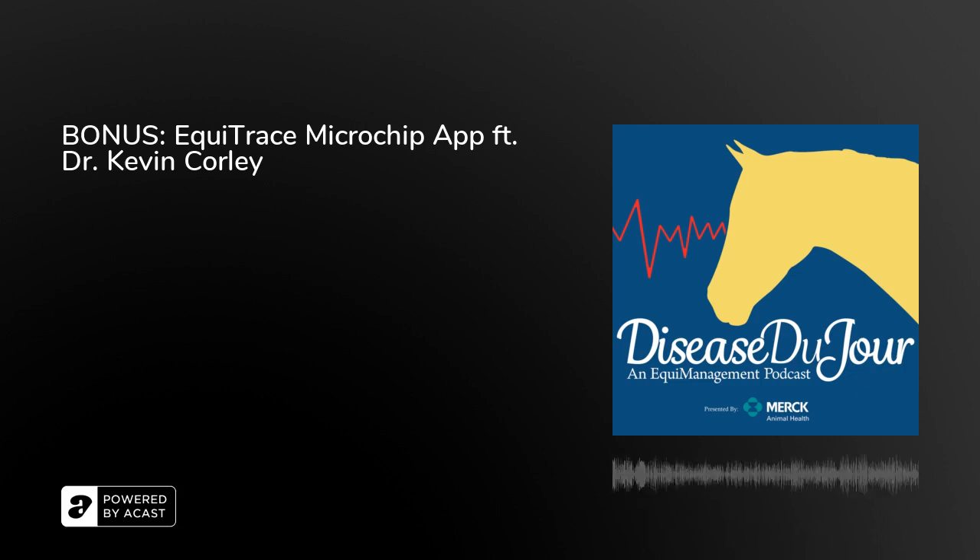Today's Disease Du Jour podcast is brought to you by Merck Animal Health, the makers of Prestige vaccines, Banamine, Panacur, Regu-Mate, Protazil, and other trusted equine health solutions. Merck Animal Health works for you and for horses. Learn more about their comprehensive portfolio of products and ongoing investment in our industry, profession, and community at merckanimalhealthusa.com.